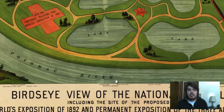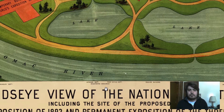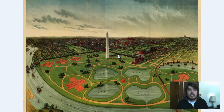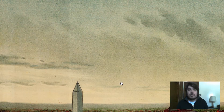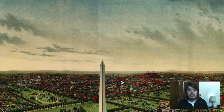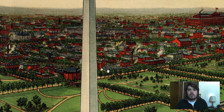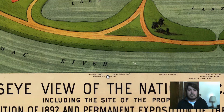Washington Monument is right there. The Interior Department, let's look at the Post Office Department. It's just a little bit to the right of the Washington Monument and behind it, so the Post Office is probably right around here — a little bit to the right of the Washington Monument.